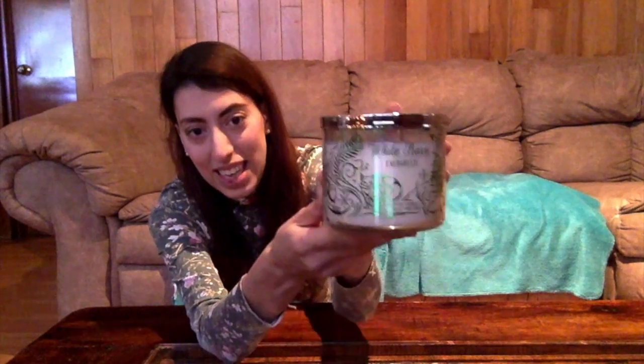We just finished decorating the tree, and now I'm going to light this Bath & Body Works candle that is Evergreen — it really smells like a Christmas tree, so it's perfect. I'm going to put this candle on the little table that we have near the Christmas tree so the living room will smell like a Christmas tree.